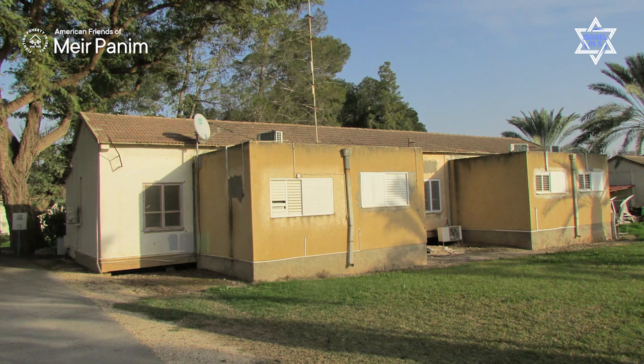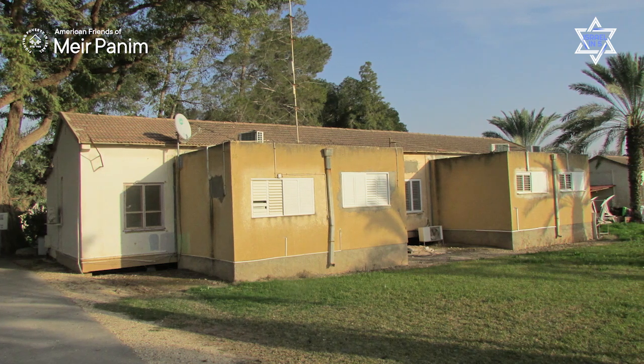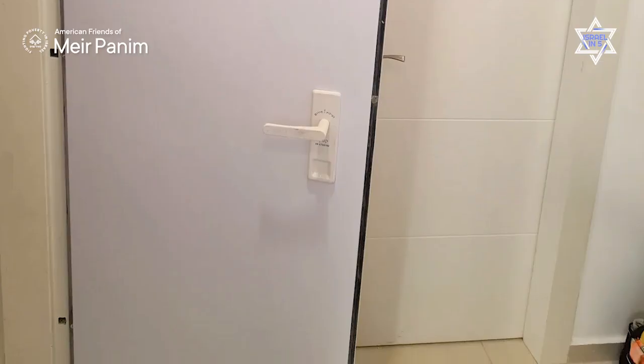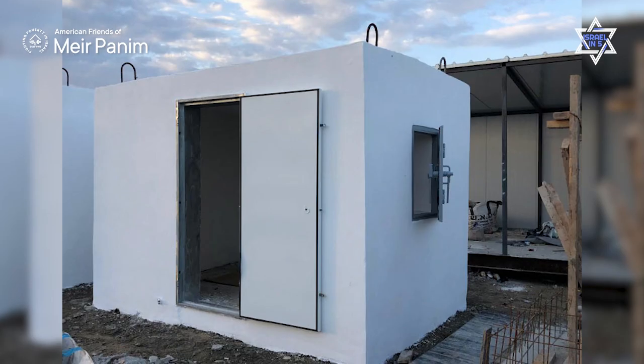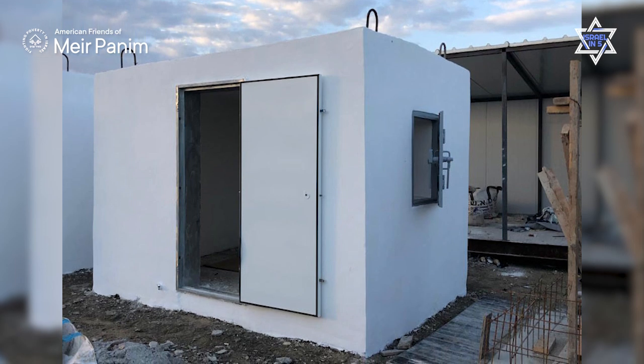Eventually, this air raid system was called Tseva Dom, which means 'code red,' and was implemented all over the country. In more recent years it was developed as an app on phones, so people can hear it on their phones, not only from a siren outside. In addition to the public shelters, Israel also passed a law that all new homes needed to have their own safe room — a room with super thick poured concrete walls, special windows, and special doors — so a family can go in, stay there, and be protected.